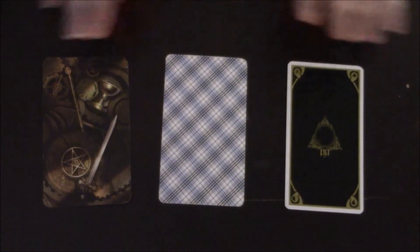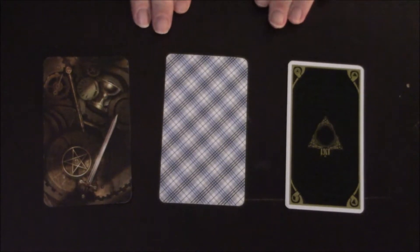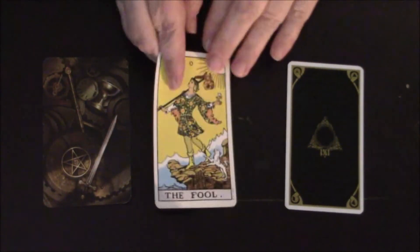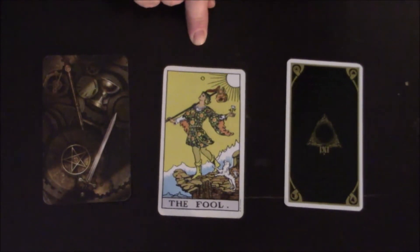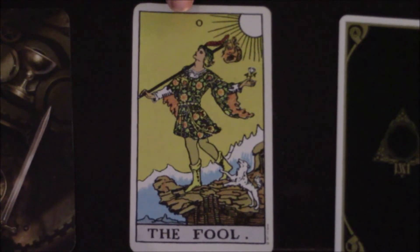So here we've got our three cards and I have them face down for right now. Let's go ahead and flip them over one at a time and take a detailed look at each card, then do some comparison and contrasting. Then we can look at the books and see what the makers intended for each card to mean. Let's start with the Rider Waite card.